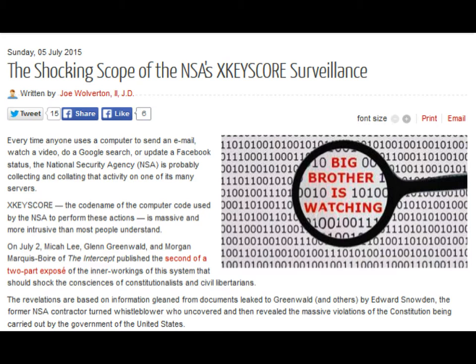Exactly how does it work? Greenwald explained that an NSA tool called DniPresenter, used to read the content of stored emails, also enables an analyst using XCISCore to read the content of Facebook chats or private messages. Analysts can also search by name, telephone number, IP address, keywords, the language in which the Internet activity was conducted, or the type of browser used.